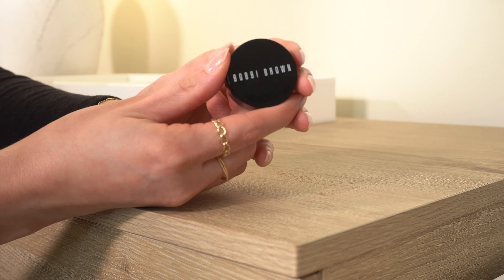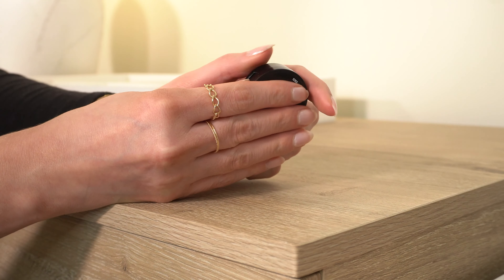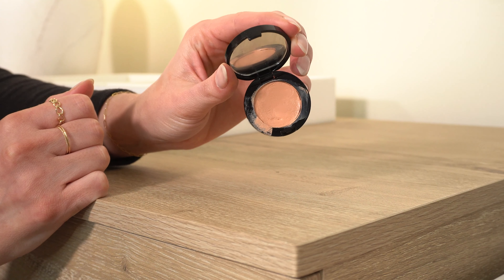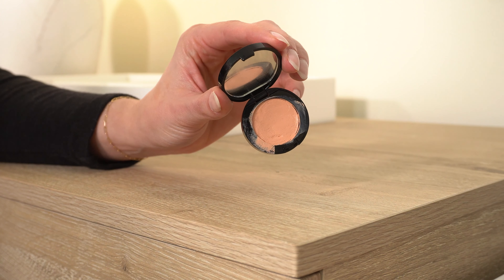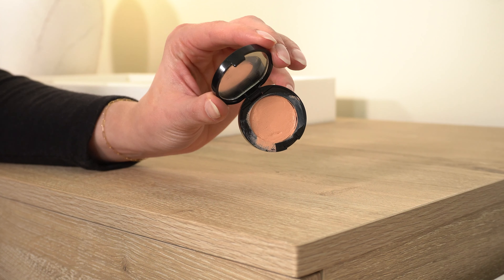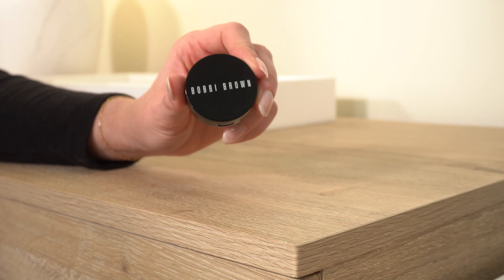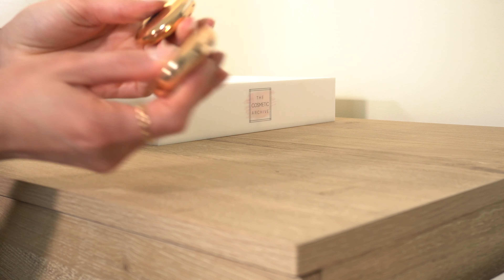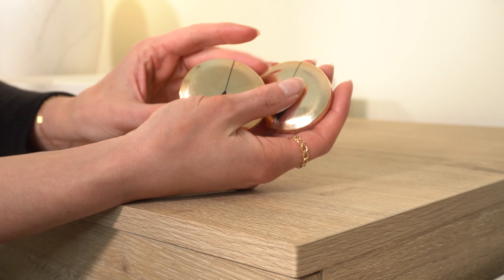Next is an obvious keep — the Bobbi Brown Color Corrector in shade Bisque. I talk about this constantly. The color is perfect, great coverage, always looks good under my eyes — 10 out of 10, I love this. I still don't know if it's being discontinued, but if I find out I'll let you know.